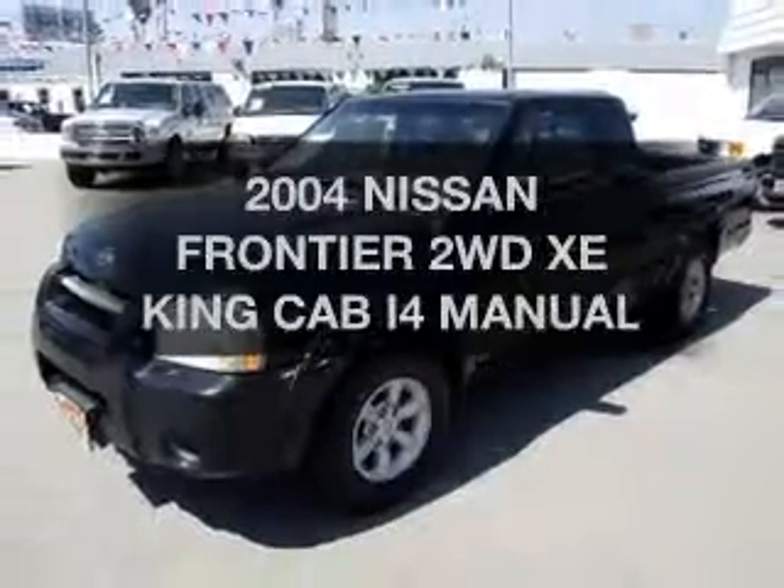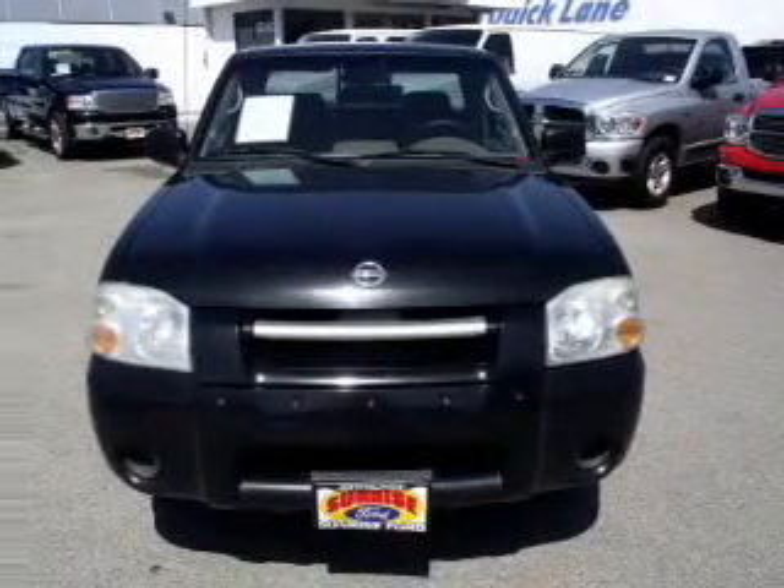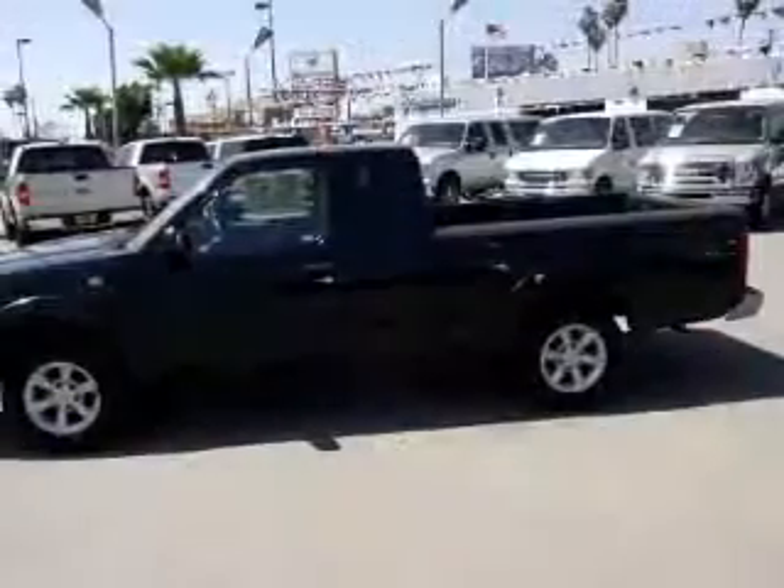Find everything you want in a ride under one roof with this vehicle. The powertrain includes rear-wheel drive with an efficient four-cylinder engine that responds quickly to its manual transmission.